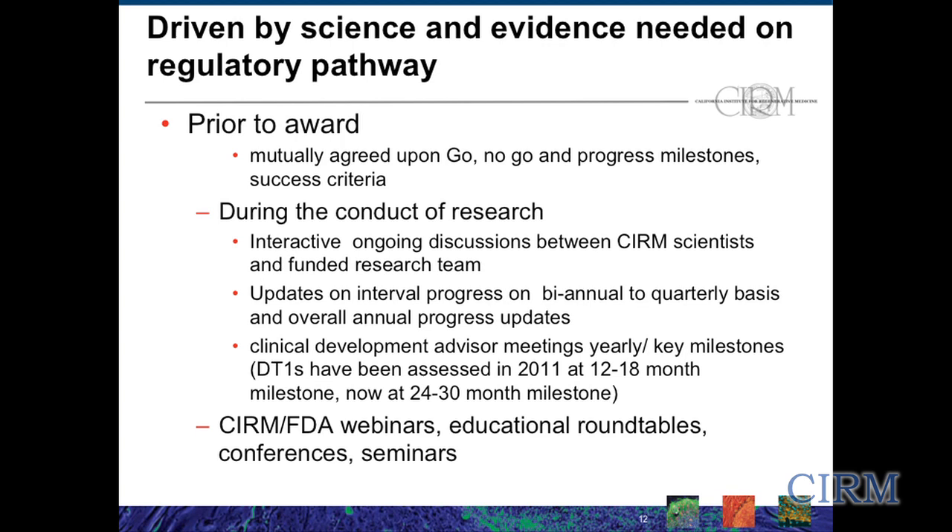There are clinical development advisory meetings at least once a year at key milestones. For the first cohort of disease teams, we've already had two of those advisory panels. They consist of expertise cumulatively across preclinical, manufacturing, regulatory, clinical, disease states, and commercial viability issues — all the experts sitting around the table for an in-person meeting to work with that team to give them the advice they can to help position them for success. In addition to that, we work extensively with the Food and Drug Administration and put on webinars, round tables, conferences, and seminars, and also put what we can on our public website to disseminate that information to others and increase the knowledge base.